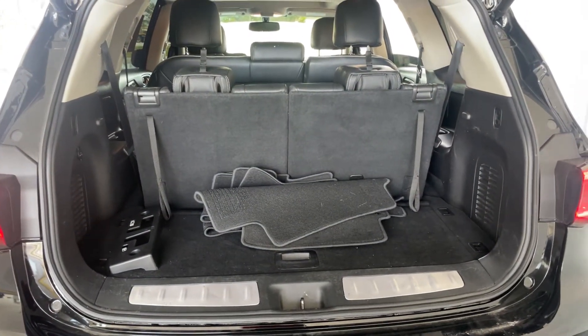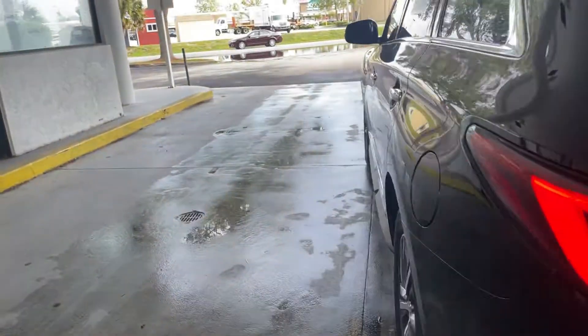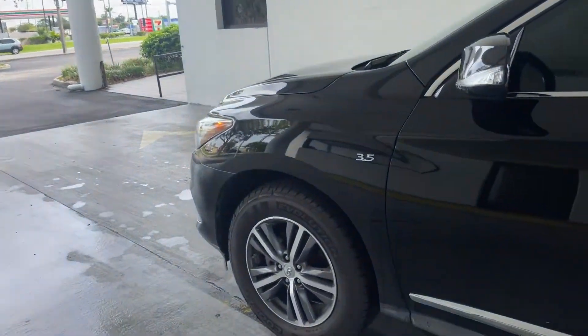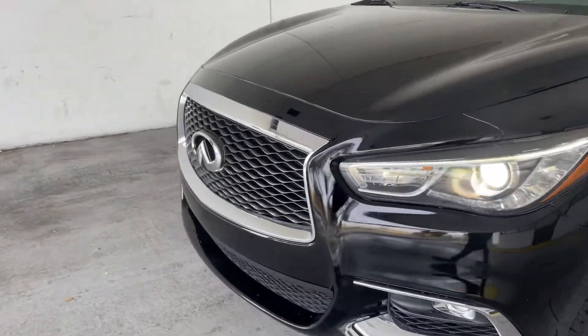There's a look at the storage from the third row seats; those seats fold down for traditional storage. This vehicle is powered by a 3.5 liter six-cylinder engine, so it's got power. And like all pre-owned vehicles...